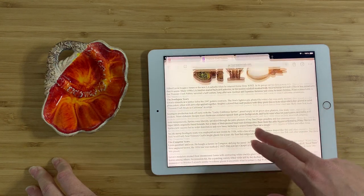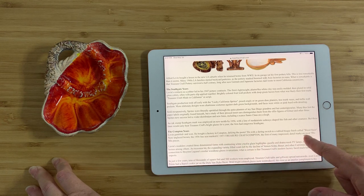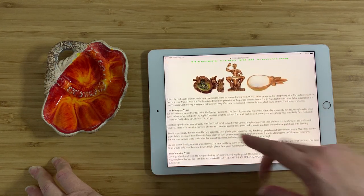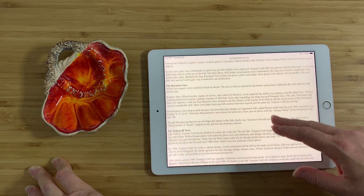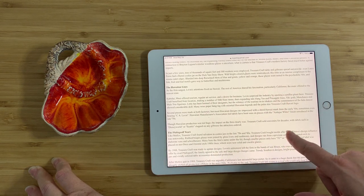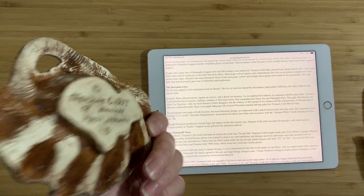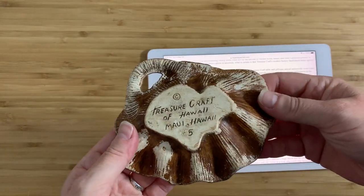Alfred Levin was basically the guy who got this going. He bought a factory in Compton, defying the pastel fifties with a daring rubbed bisque finish called wood stain — non-glazed brown. The 1956 line was marked C 1957 Treasure Craft Compton. That was essentially the start of Treasure Craft, and that's where all of this came from — from Alfred Levin after the Second World War. Hawaii comes in around the mid-sixties and kind of stops around the mid-nineties. This is definitely vintage based on the wear and the style, and I'm guessing it's going to be from the early days of when Treasure Craft was actually producing in Hawaii.